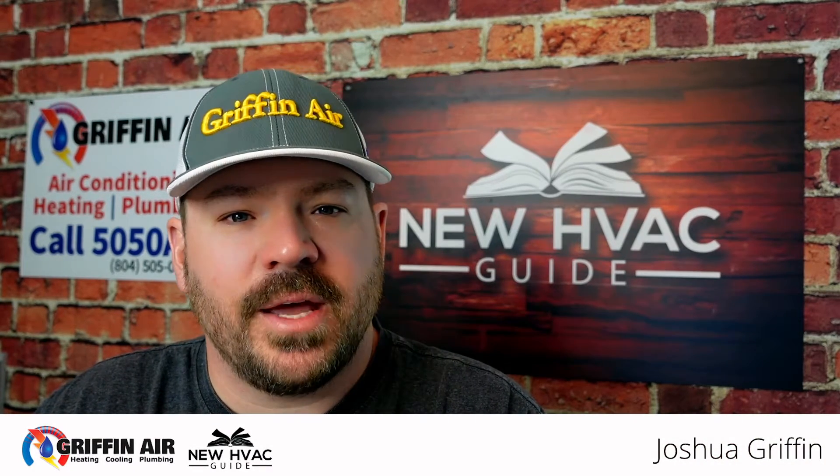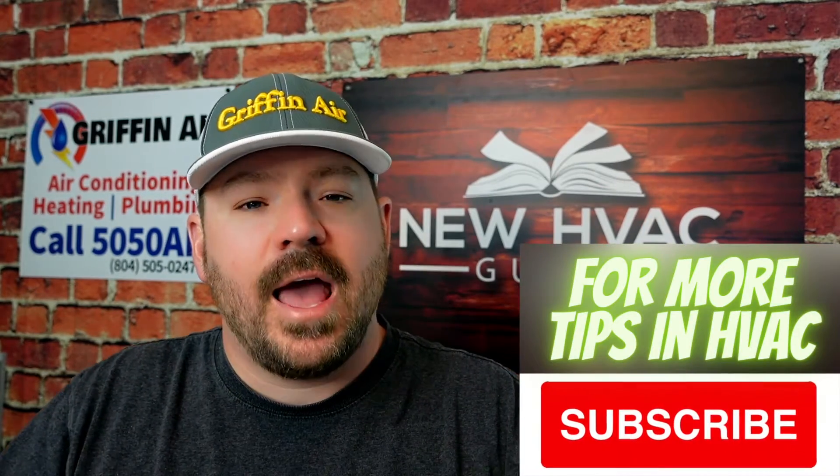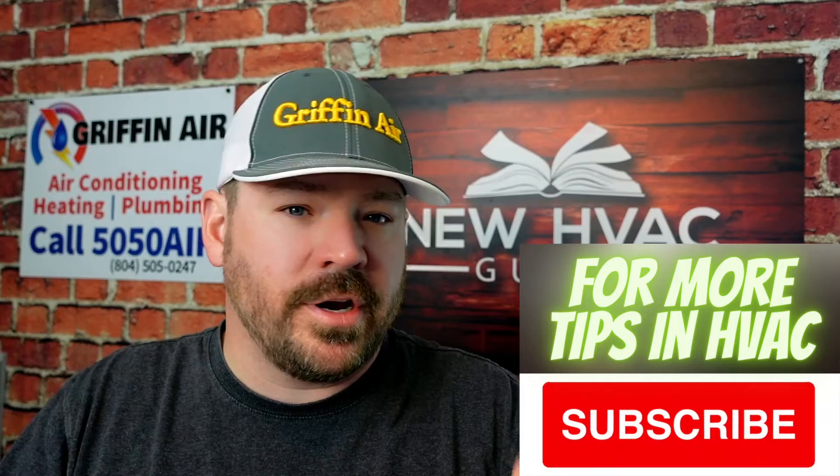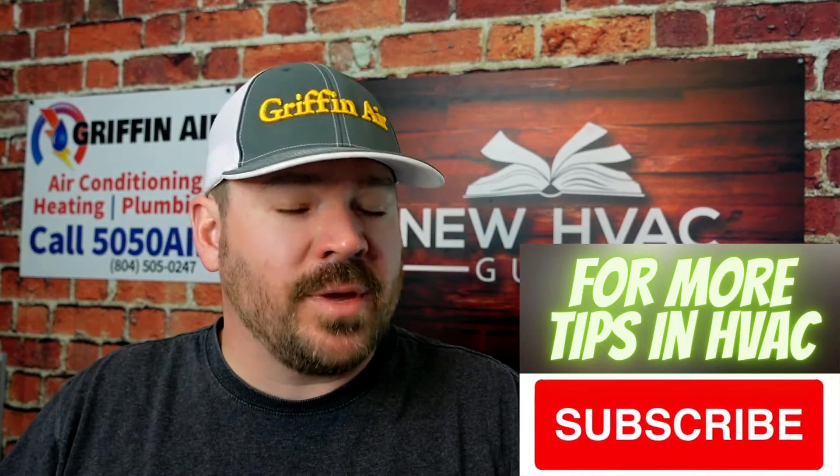In today's video, we're going to talk about the new A2L refrigerants that are coming out that are replacing 410A refrigerant here in the U.S. During the making of this video, 410A refrigerant has begun the phase-down process, and some states have already approved these new A2L refrigerants. The two that we're being told are going to replace 410A here in the U.S. are R32 and R454B.